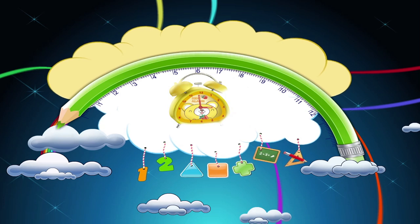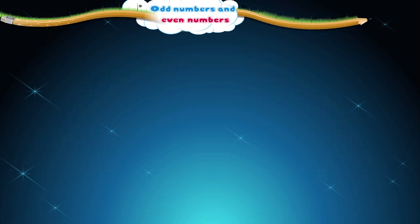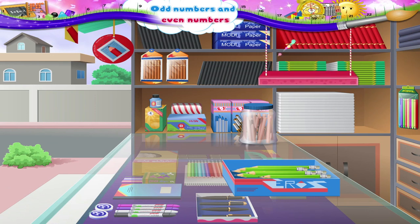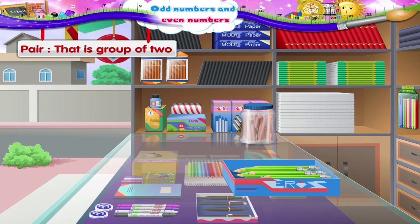Odd Numbers and Even Numbers. Hey Starry, look! Here is a box of pencils. There are ten pencils in this box. Let us form pairs, that is groups of two pencils each for both of us.